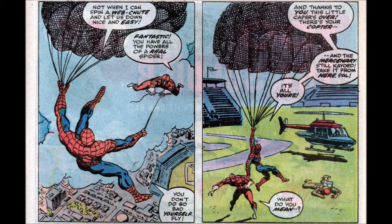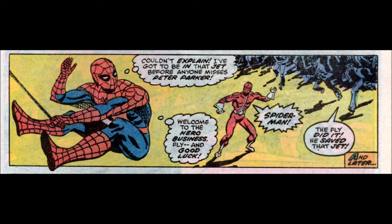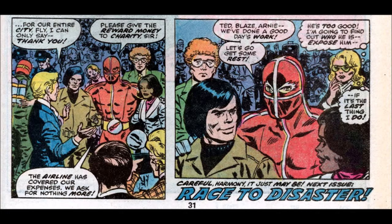Spider-Man hands things off saying, 'The mercenary is still KO'd — take it from here, pal,' then bounces to get back inside and be Peter Parker again to report on the story. Nobody mentions Spider-Man was there. The airline thanks the fly for saving the entire city, and the fly says to give the reward money to charity — the airline covered their expenses, they ask for nothing more. Then we see the news reporter vowing: 'He's too good. I'm going to find out who he is. Expose him. If it's the last thing I do.'